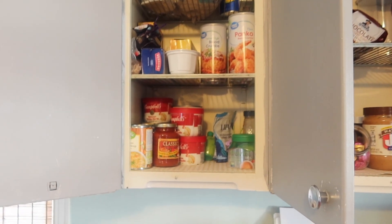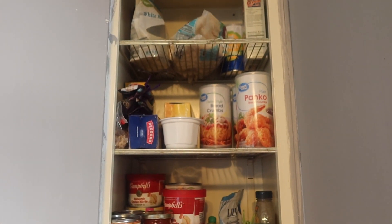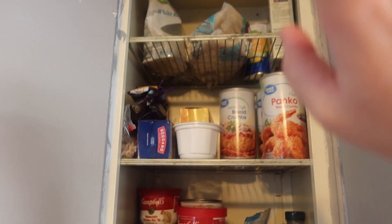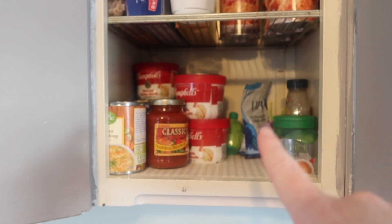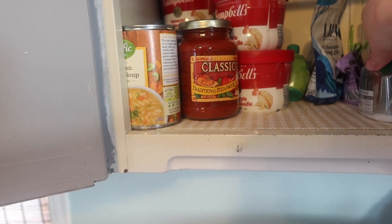All righty guys! I wish I could have done that as fast as the video you just watched, but sadly it took me probably like 45 minutes — so I guess it's not too bad. Let me show you what the cupboards look like now. Here's this one — I didn't organize it super great, but I put stuff I rarely use up top, then pastas and breadcrumbs, and then the canned stuff I use frequently right there.